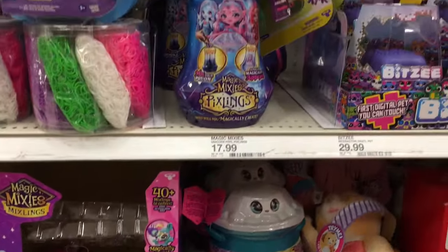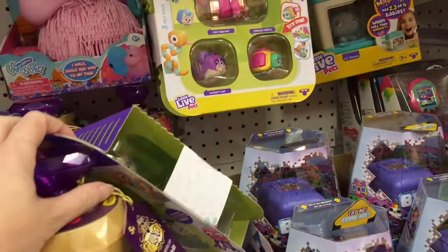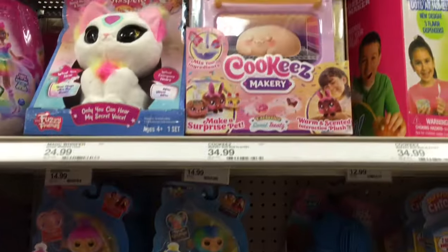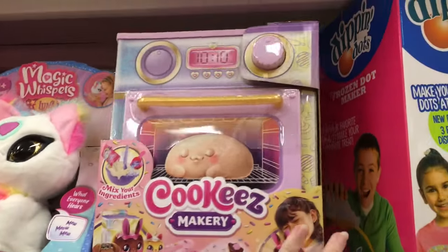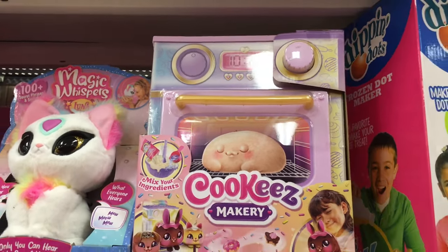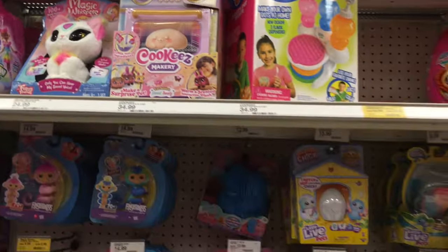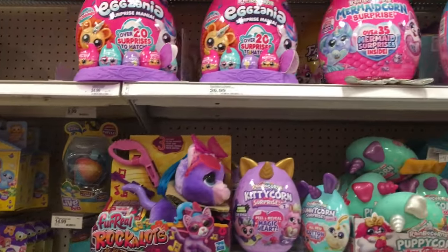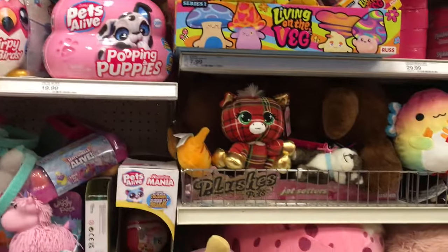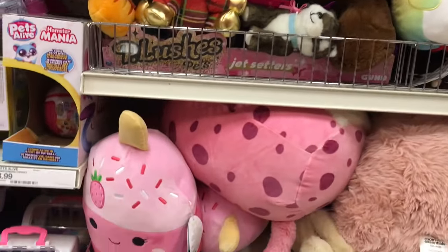In the Magic Mixie section they do have some Pixlings — it might just be the Unicorn one. They also have Fingerlings and the Cookies Makery. This is the Target exclusive. I recently made mine and it was so much fun — what a cute concept. I definitely think that's going to be popular for the holidays.